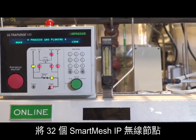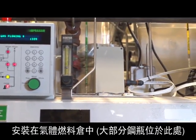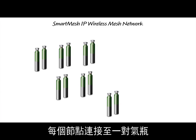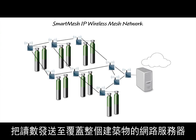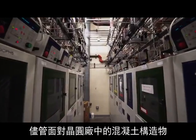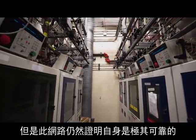32 Smart Mesh IP wireless nodes are installed in the gas bunker, where most of the cylinders are located. Each node is connected to a pair of cylinders to measure both tank pressure and regulated pressure, and sends readings through the wireless mesh to a web server across the building. Despite the concrete construction and prevalence of metal structures in the fab, the network has proven to be highly reliable.